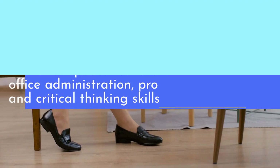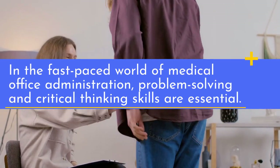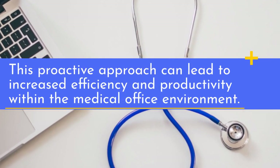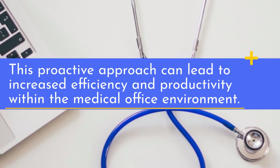In the fast-paced world of medical office administration, problem-solving and critical thinking skills are essential. This proactive approach can lead to increased efficiency and productivity within the medical office environment.